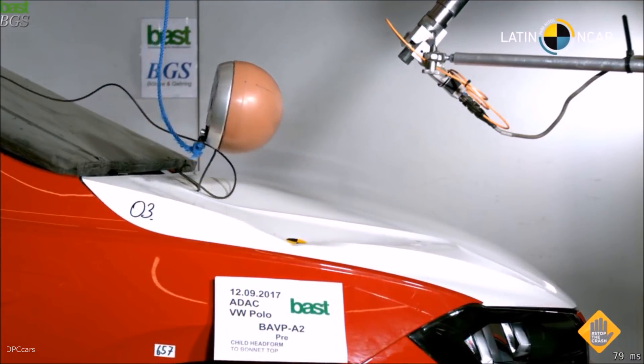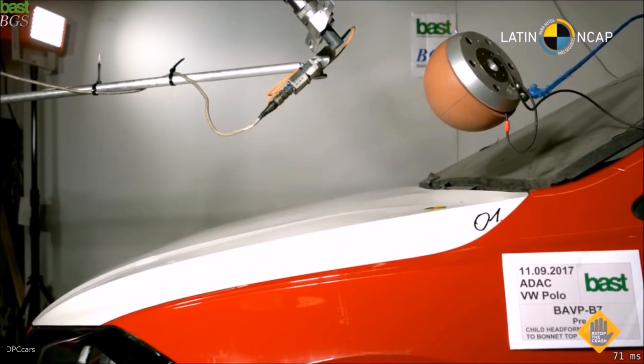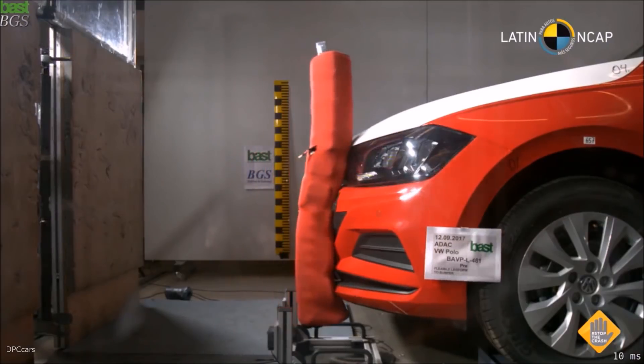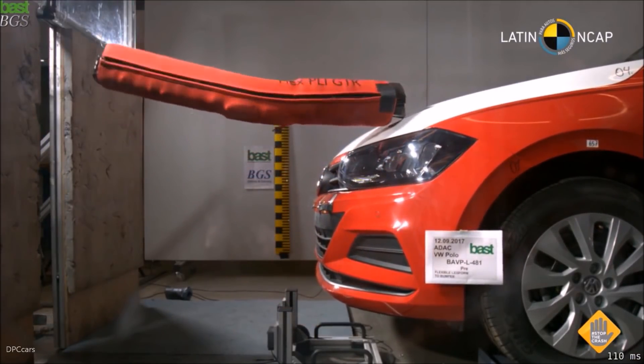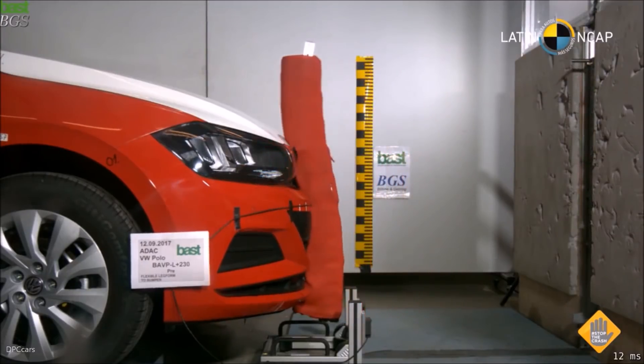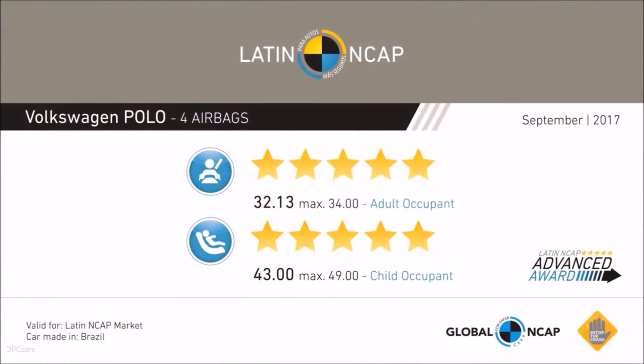Last but not least, this vehicle was also awarded the Advanced Award on pedestrian protection. We are now watching the head impact test and the leg impact test. The car met the requirements of the regulation without major problems, once again showing the benefit of good safety levels in a popular car — five stars for the adults, five stars for the child occupant group and protection.